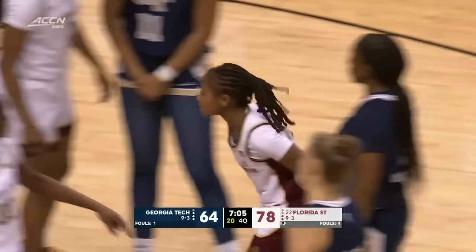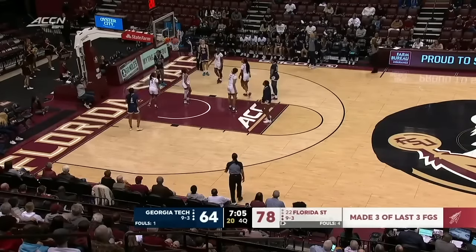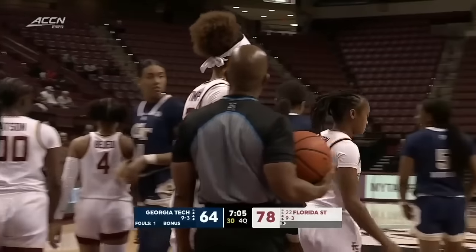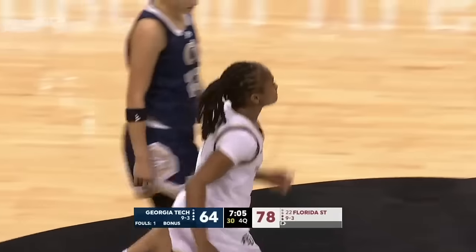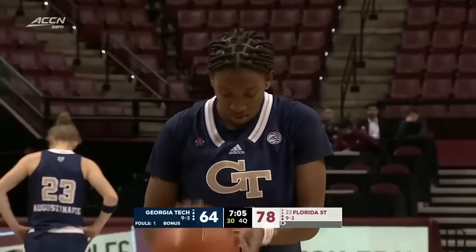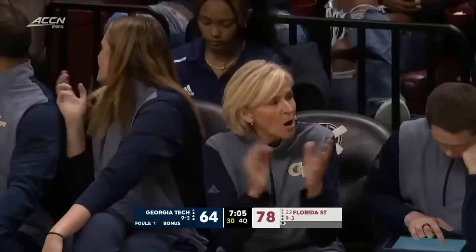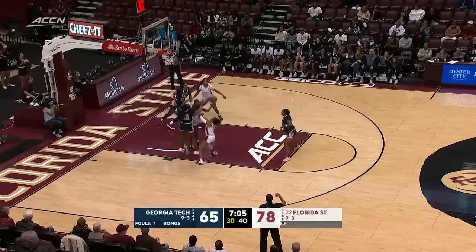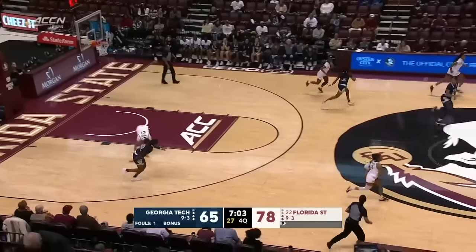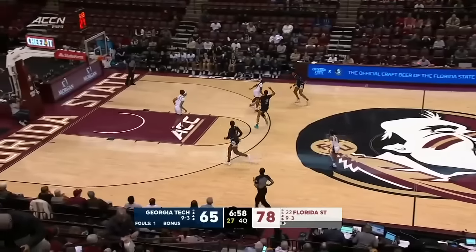Florida State has made each of its last three baskets. They lead by 14. They're going to call Amaria Gordon here with a hold. Georgia Tech will be in the bonus for the remainder of the fourth quarter, so they'll be shooting free throws for the last seven minutes. That's big for the Yellow Jackets as they can chip away at this Florida State lead. Florida State is going to have to be careful on the defensive end. Every one of those free throws so important for Georgia Tech.